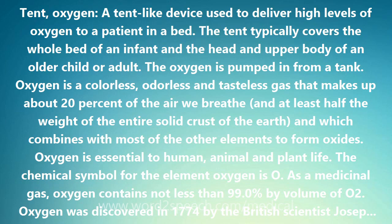Oxygen is a colorless, odorless, and tasteless gas that makes up about 20% of the air we breathe and at least half the weight of the entire solid crust of the earth, and which combines with most of the other elements to form oxides. Oxygen is essential to human, animal, and plant life. The chemical symbol for the element oxygen is O. As a medicinal gas, oxygen contains not less than 99.0% by volume of O2.